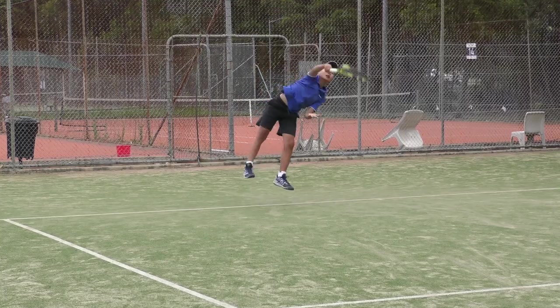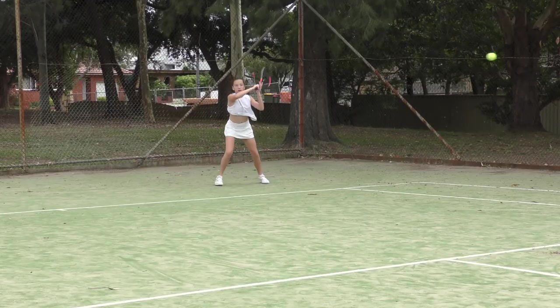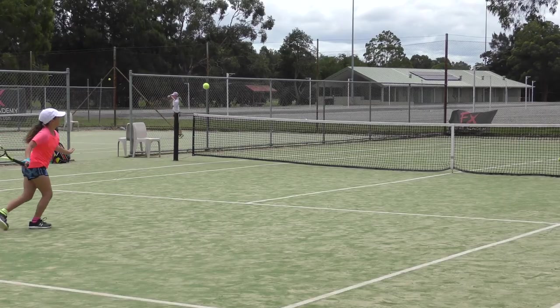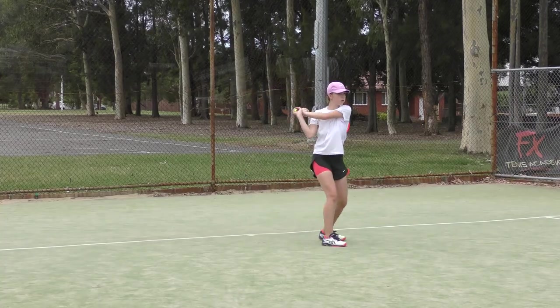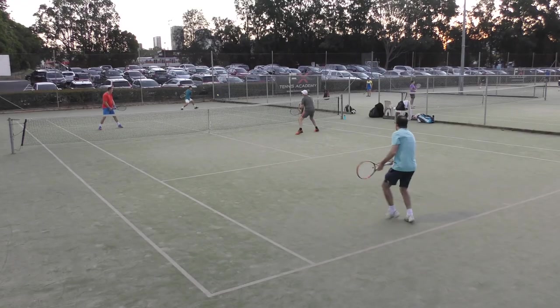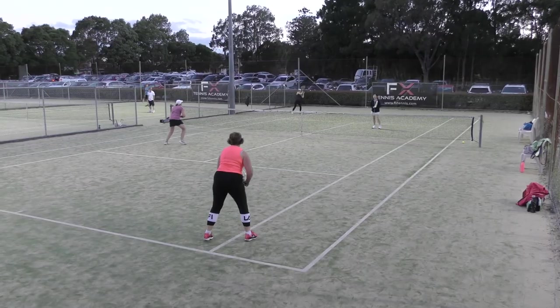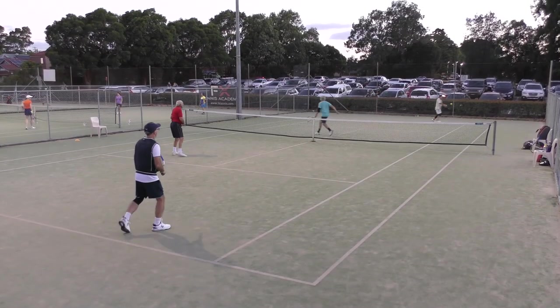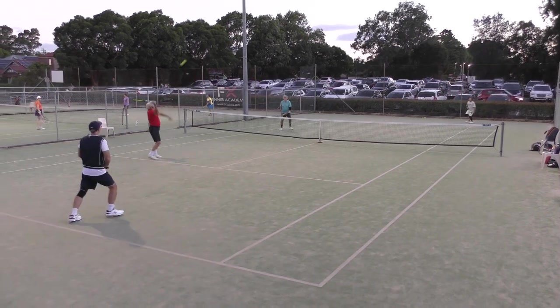On Saturdays, we run a weekly junior competition with three divisions of play to facilitate junior players who are just starting competitive match play through to more advanced and experienced junior players. And on Tuesday nights, we have a mixed doubles competition. Teams of four, consisting of two men and two women, play out a total of six double sets.